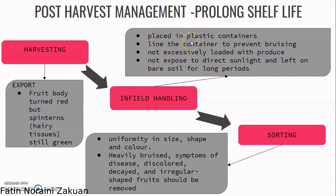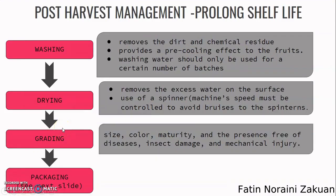Each container should not be excessively loaded to avoid fruit injury. The harvested rambutan should not be exposed to direct sunlight or left on bare soil for long periods to prevent wilting and contamination. The third step is sorting the harvested rambutan for uniformity in size, shape, and color. Remove fruits with symptoms of disease, heavy bruising, discoloration, decay, or irregular shape. The next step is washing, which must be conducted to remove dirt and chemical residue and to provide a cooling effect on the fruits.